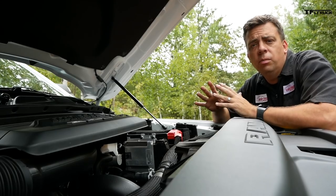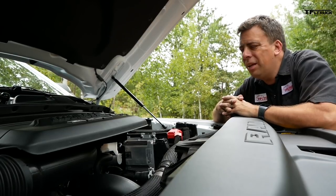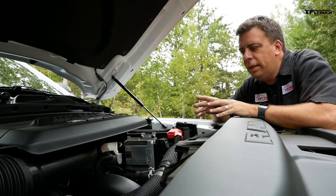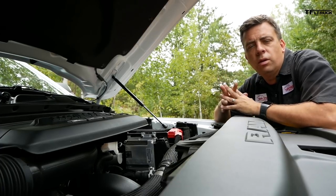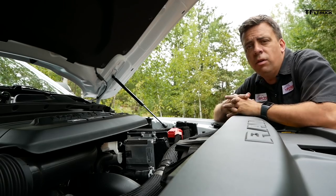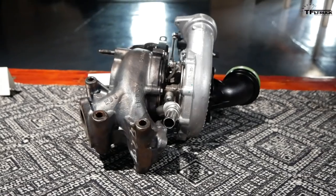80% new parts — what does that all mean? I spoke to the chief engineer to learn everything about what makes this engine unique, how it addresses the emissions concerns, and how it delivers more power and efficiency. This is not simply a generation-two EcoDiesel upgrade — it is a brand-new engine.